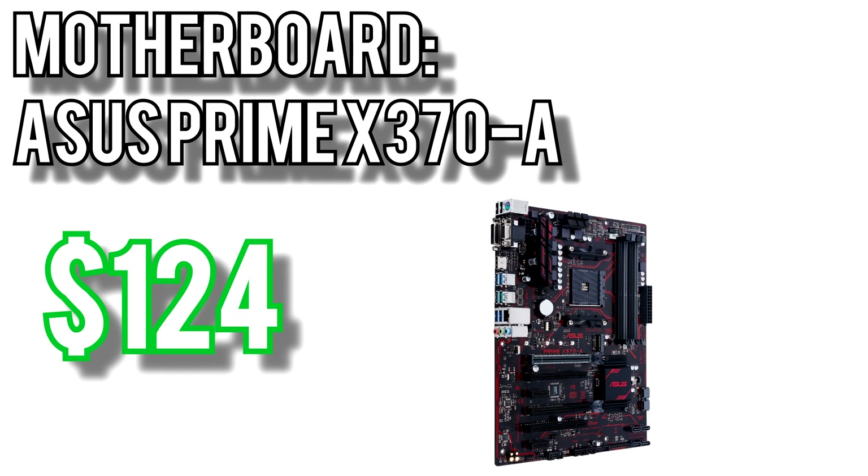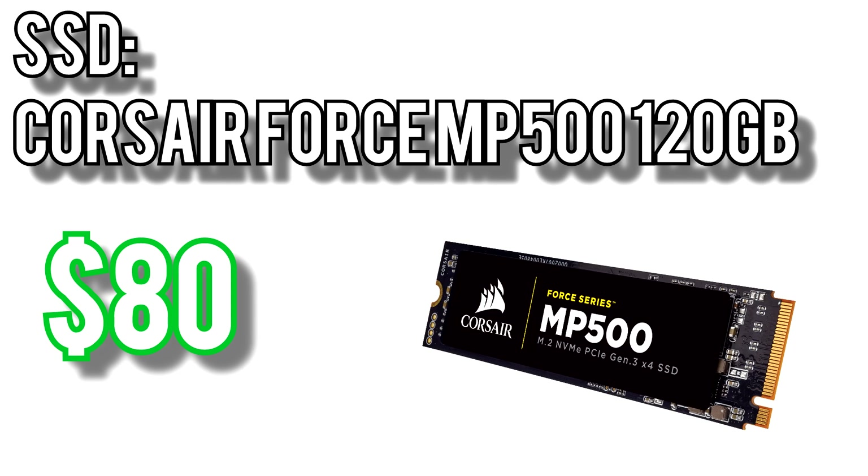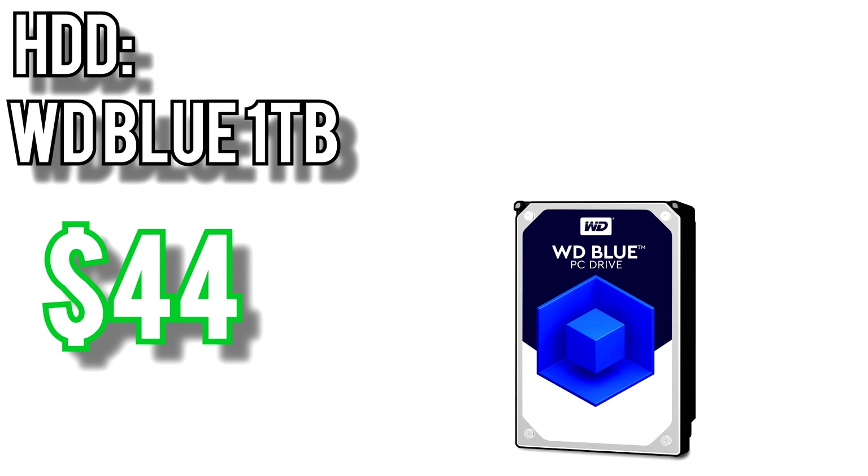For the motherboard I went with the ASUS Prime X370-A for $124 — a full ATX board with 4 RAM slots, an M.2 slot, plenty of connectivity on the rear I/O panel, and beefy heatsinks on the CPU VRM, perfect for overclocking the 2600. For the memory I went with Corsair's Vengeance 2x4GB kit for $115 rated for 3000MHz, since Ryzen processors take advantage of all the memory speed they can get. For the SSD I chose Corsair's Force MP500 for $80 — a 120GB NVMe drive rated for up to 3000MB/s read and 2400MB/s write, a significant step up from SATA SSDs. Bulk storage goes to the Western Digital Blue 1TB drive for $44.